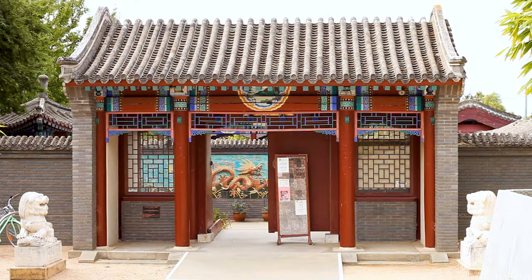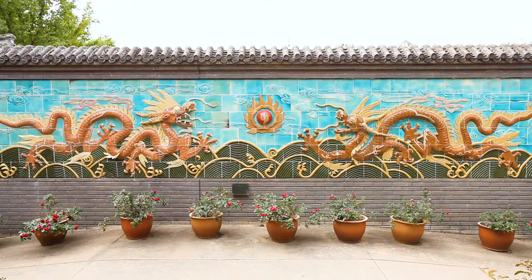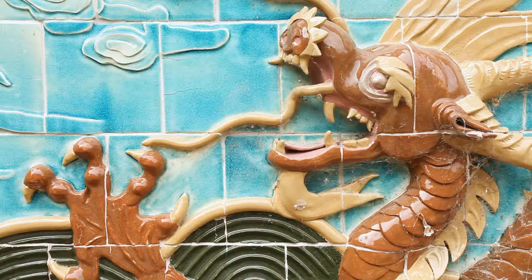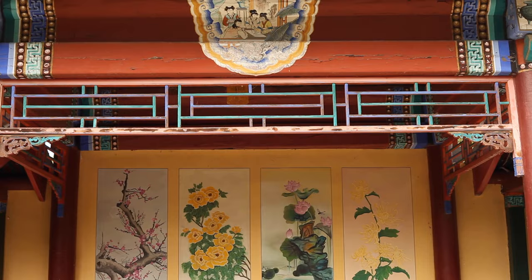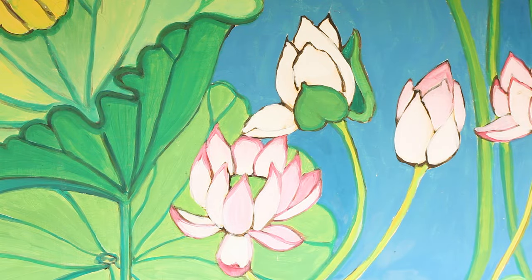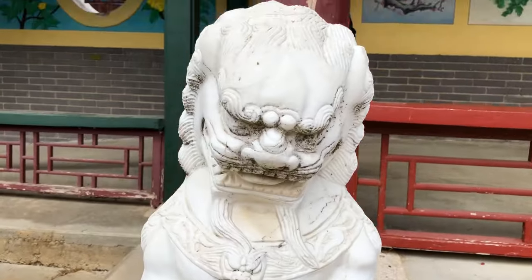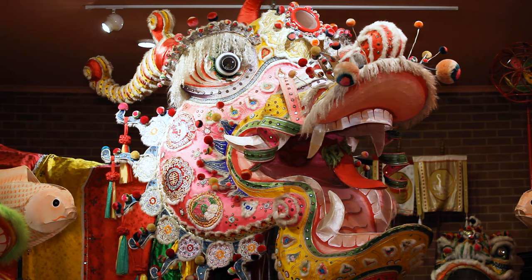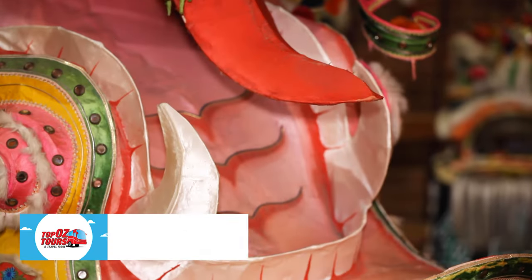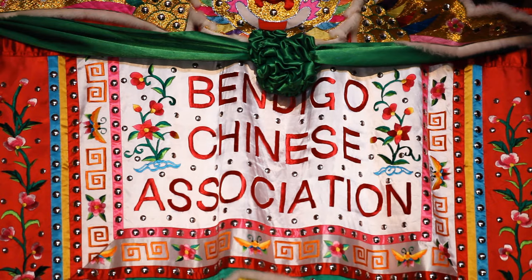Bendigo has a rich Chinese heritage which dates back to the gold rush. Thousands of Chinese prospectors headed to local diggings and many stayed to build new lives in Victoria. Their story is told at the Golden Dragon Museum, which features a classical Chinese garden. Inside the museum you'll find what are believed to be both the world's oldest and longest ceremonial dragons.